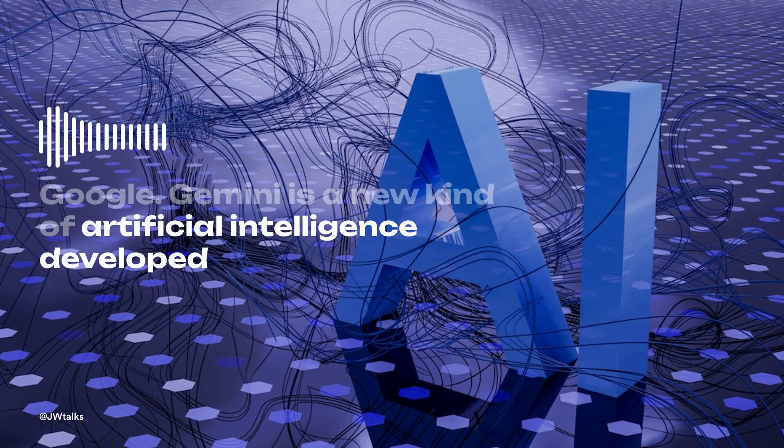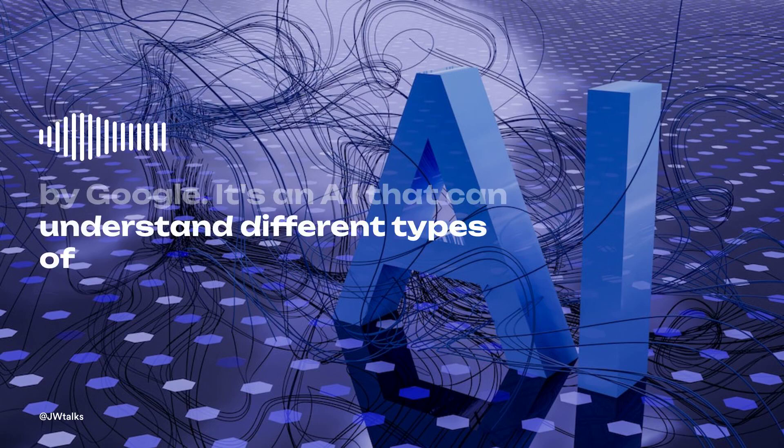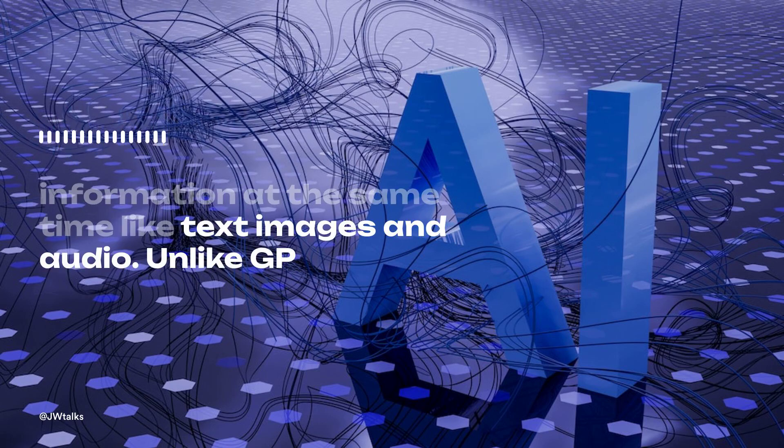Google Gemini is a new kind of artificial intelligence developed by Google. It's an AI that can understand different types of information at the same time, like text, images, and audio.